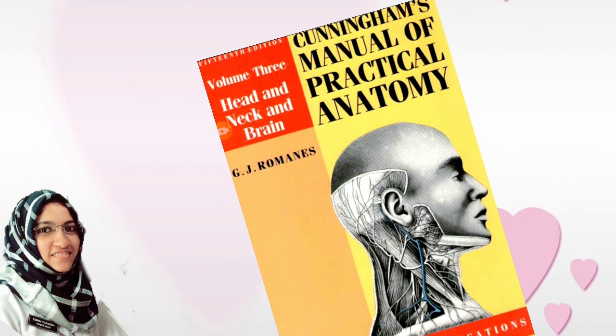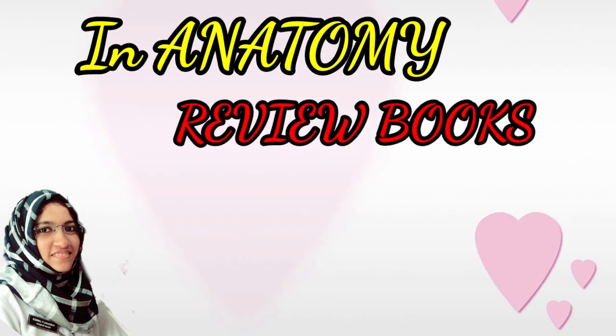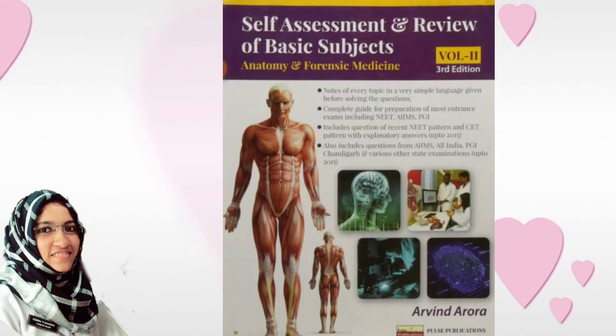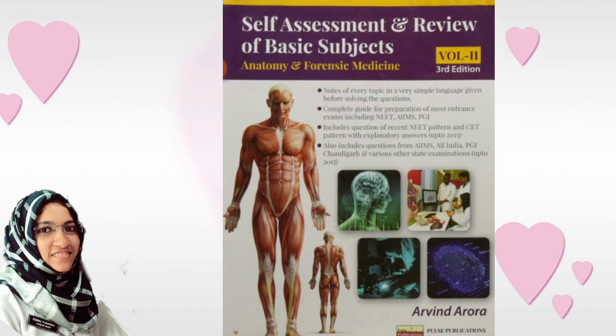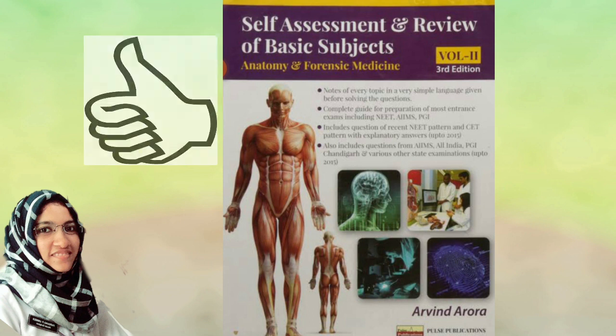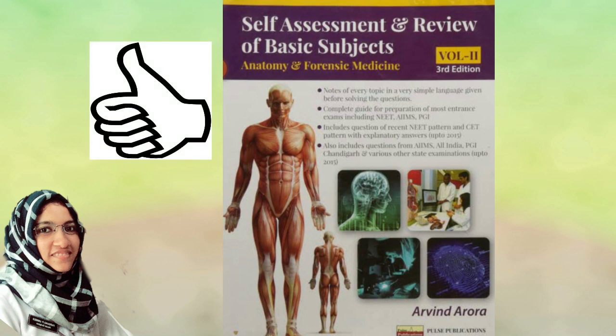I thought this is Cunningham's. I will review books in anatomy — this is a review book. For next preparation, a review book will be helpful for sure. MCQs or condensed format — all about anatomy will be covered in it. At least if you have a PDF, that will be good.